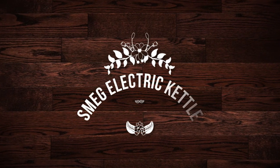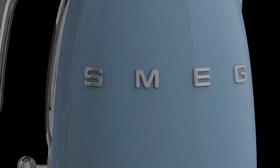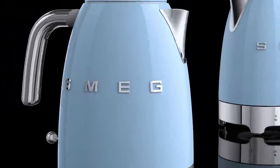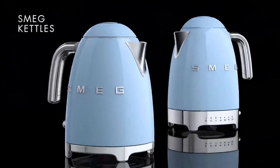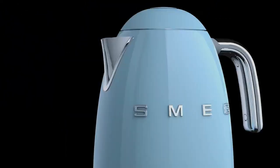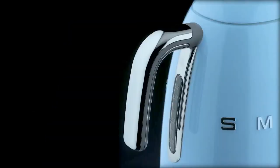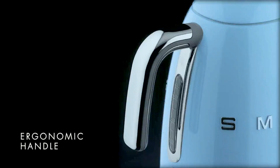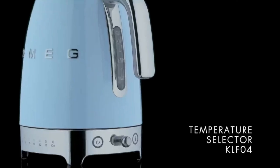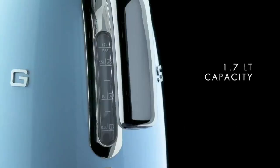Number 4 on the list is the Smeg Electric Kettle. With its retro shape, this 50s-inspired Smeg kettle is definitely a showstopper, and with 11 amazing colors to choose from, there's definitely an option that will suit most kitchens. The colors include standard safe options like black, white and cream, as well as pastel green, pink and blue, and even gold or rose gold. For the more adventurous, there's even a Dolce and Gabbana patterned version of this kettle.